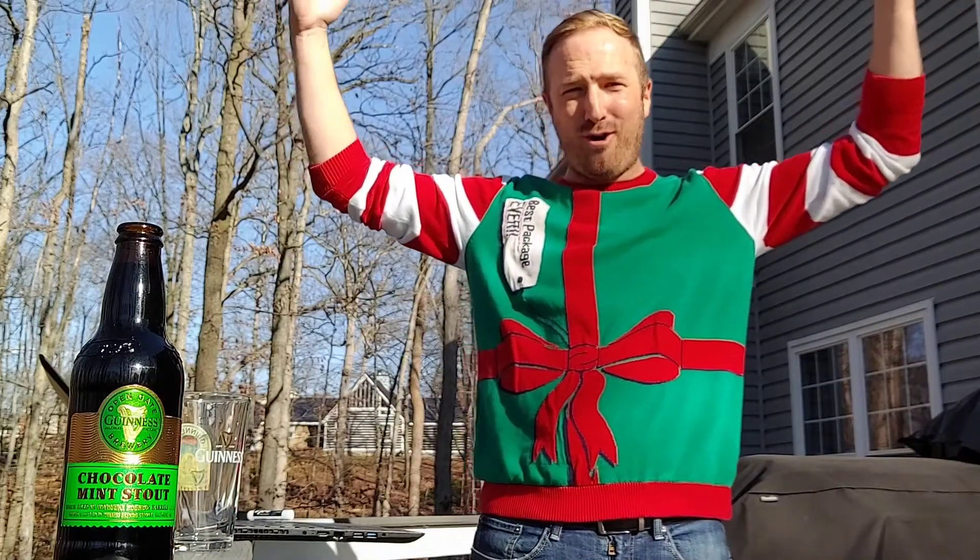Ho, ho, ho! I wear this sweater way too much around Christmas. Welcome back to Brews with Beck. I'm Dan. How the hell are you on this Christmas? Shooting on location today in Woodbridge, Virginia. Let's go.